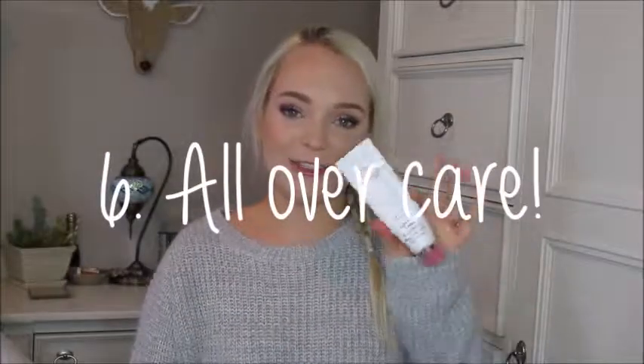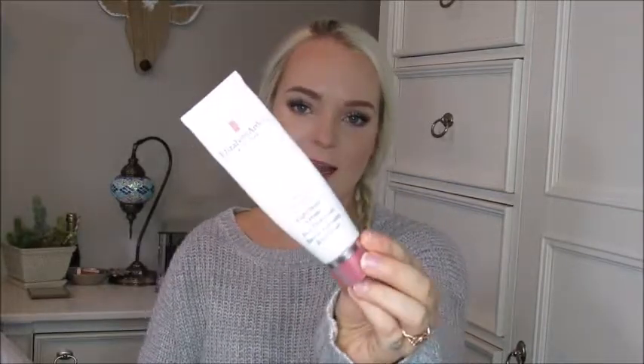Tip number six is actually a universal product. Love this product — it's by Elizabeth Arden, it's the Eight Hour Cream. You can put this anywhere. It's great if you get really dry knuckles or really dry elbows. It's really thick, great for your cuticles too. The texture is almost like a thick serum. I love putting this on my lips as well in the winter. Believe it or not, you can even use this as an eyebrow setting cream. Must-have in your beauty bag.